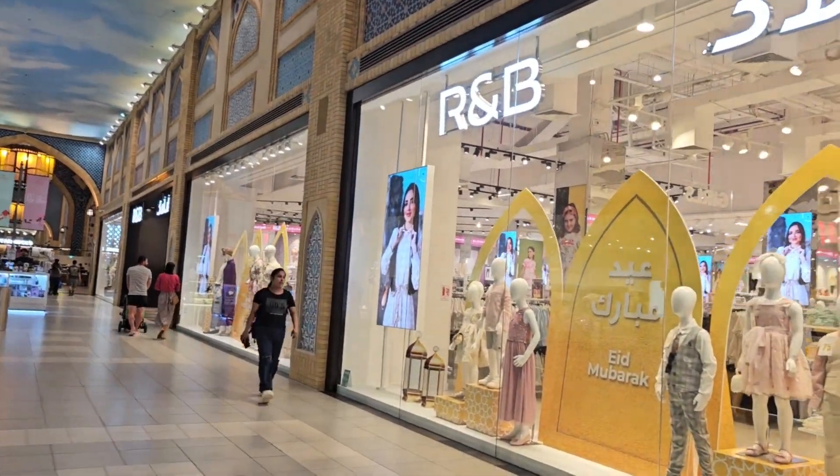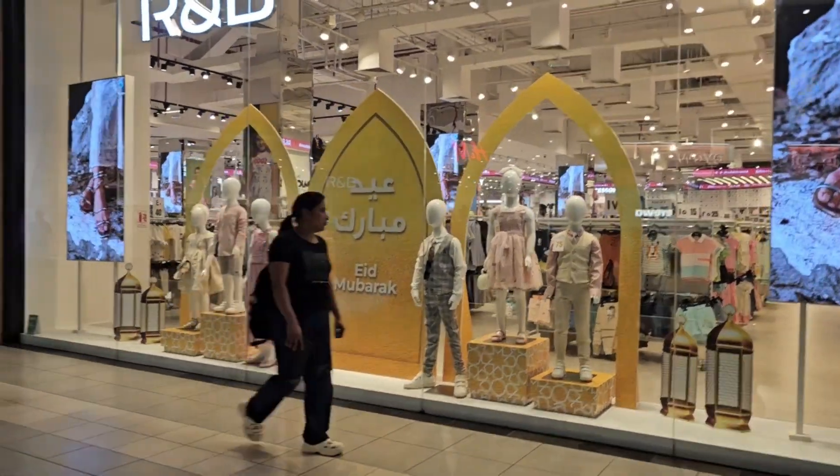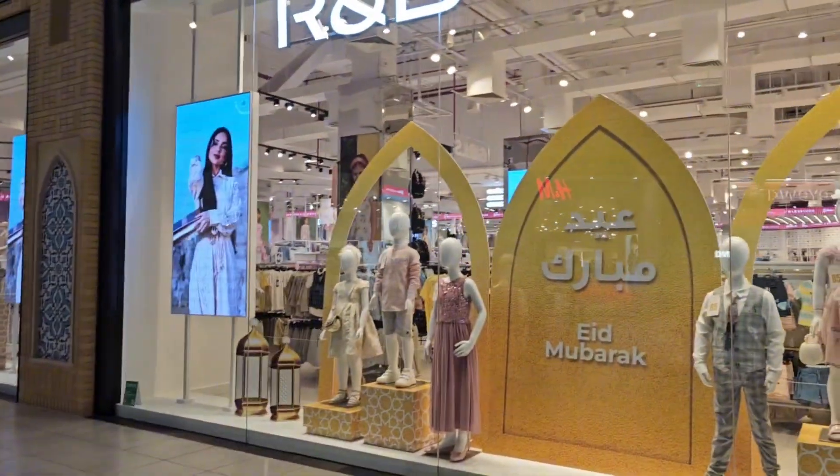We are close to R&B, where they have already put the Eid Mubarak sign, and of course there are going to be lots of discounts inside. I'm going to show you.